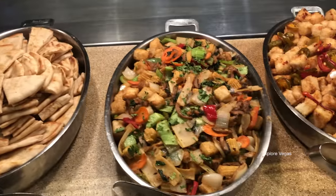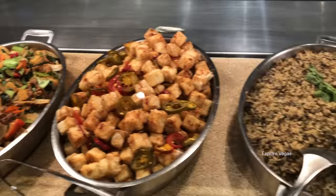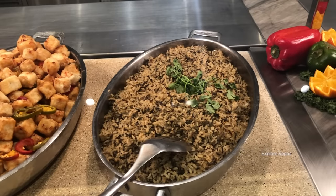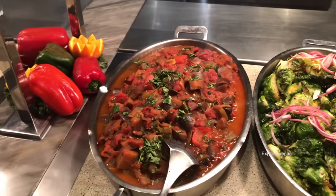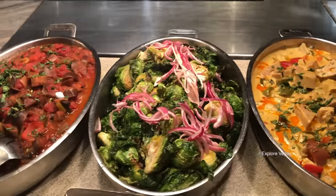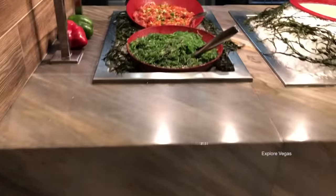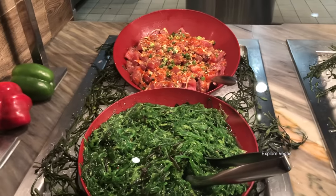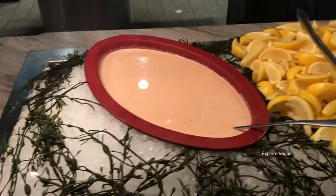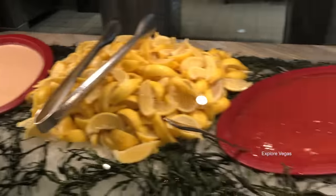Here's chopped suey, crispy chili soy tofu, forbidden rice, eggplant caponata, roasted brussels sprouts, jackfruit coconut curry. Up top, ahi tuna poke and seaweed salad. Here's some red tartar sauce, some lemon wedges, and some cocktail sauce.